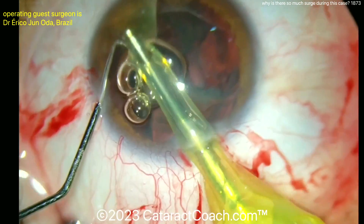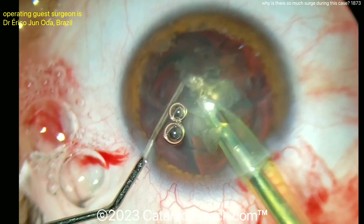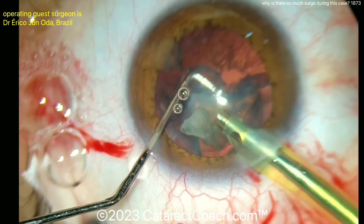The surgeon is smart here, putting in extra viscoelastic. There's an air bubble coming in, so he's trying to chop the pieces. The pieces aspirate okay, but then there's a tremendous amount of post-occlusion surge. Why is that?